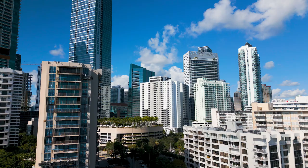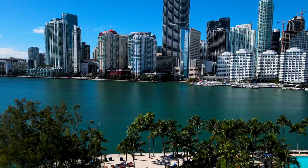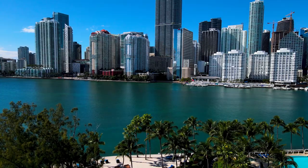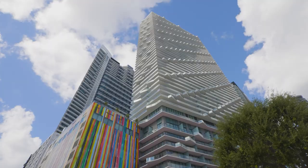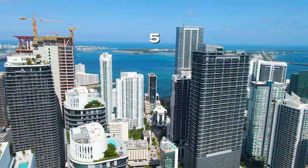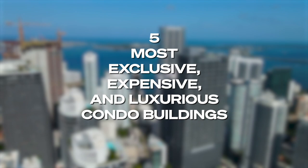So it shouldn't come as a huge surprise that this neighborhood is home to some of the finest condo residences, catering to a wide array of people with demanding lifestyle needs and discerning tastes. To cut to the chase, we've ranked the five most exclusive, expensive, and luxurious condo buildings in the area that are finished and ready to move into right now. Let's go.